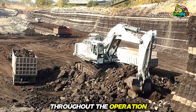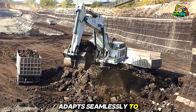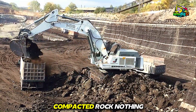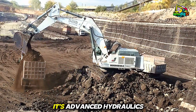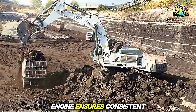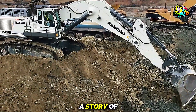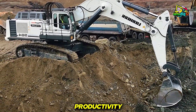Throughout the operation, the Liebherr 984 adapts seamlessly to the terrain. Uneven surfaces, loose soil, compacted rock — nothing slows it down. Its advanced hydraulics provide smooth control, while the powerful engine ensures consistent performance. Every scoop tells a story of strength, precision, and relentless productivity.